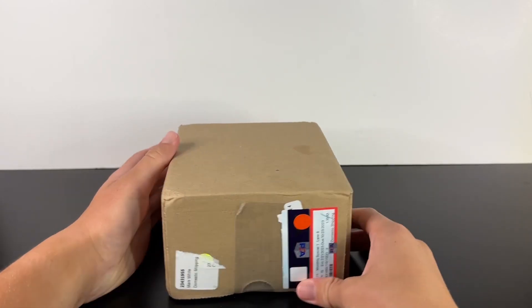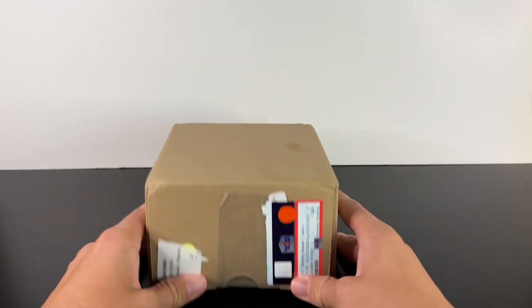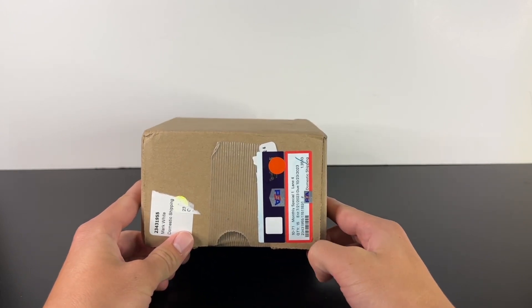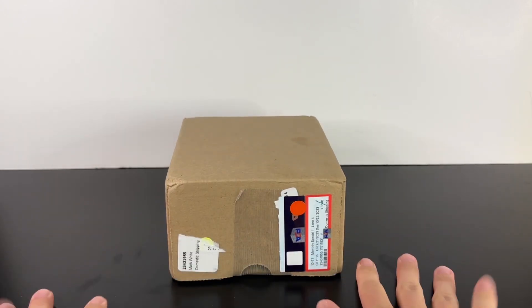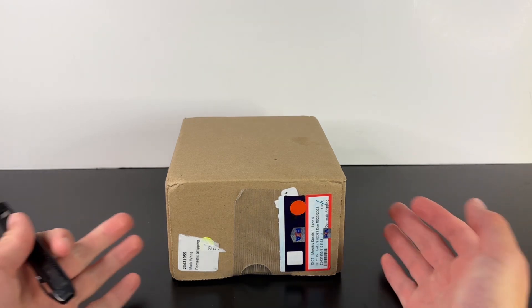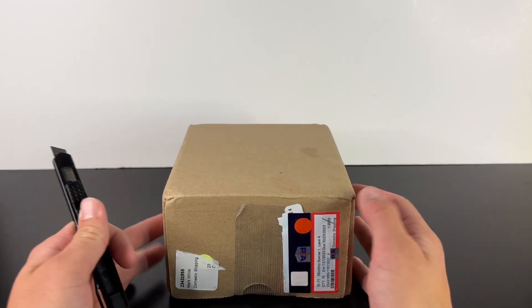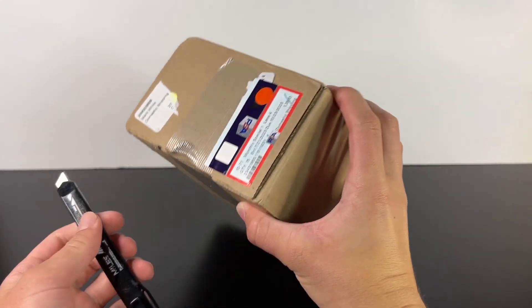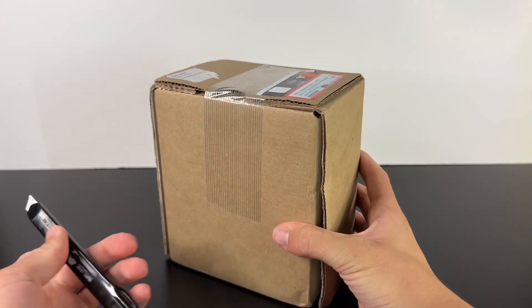What's going on guys, today we have our second ever PSA submission back, and this time we did 15 cards. It was the value submission, so not super crazy cards in here, but still we've got a few high dollar ones that meet the criteria.